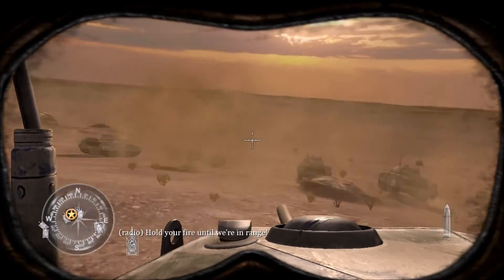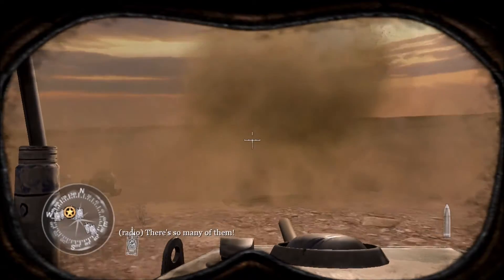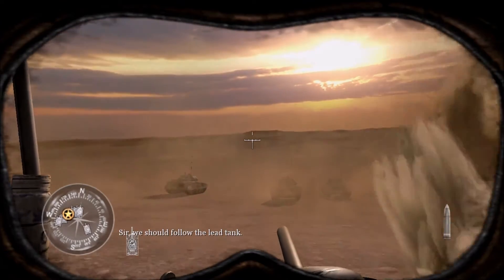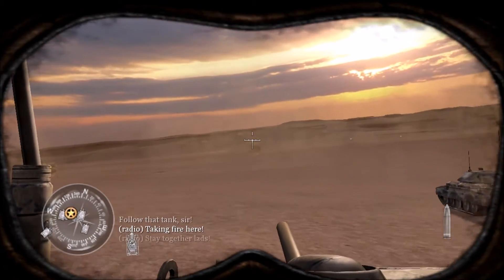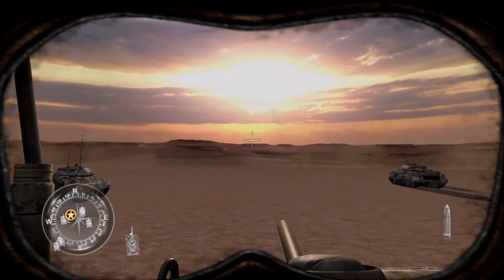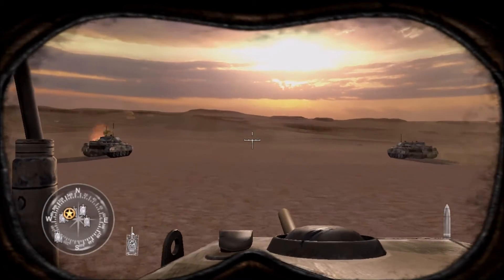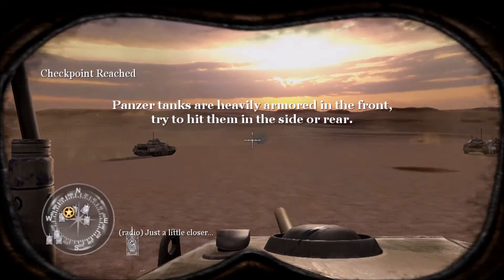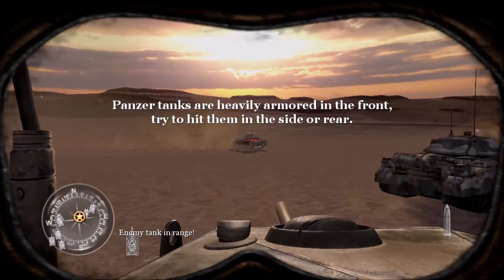Hold your fire till we get in range! Fire! On the left!